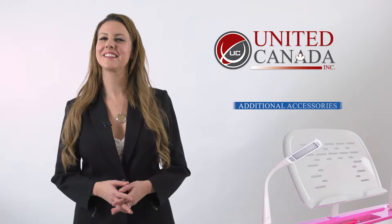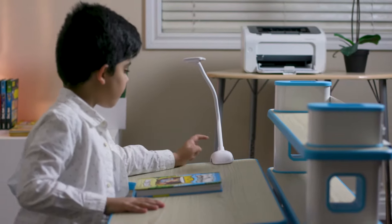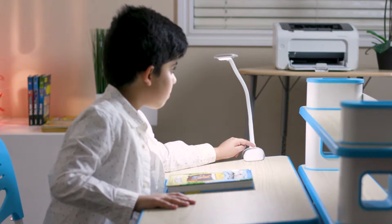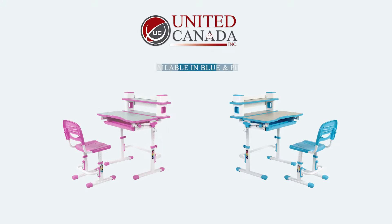United Canada also offers additional accessories available for purchase separately. A flexible 360-degree rotation clamp-on soft LED white light with three levels of brightness, which produces no heat and is extremely safe for the little ones. Available in blue and pink as per your child's preference.